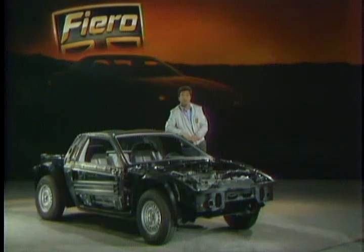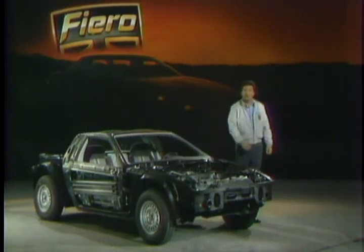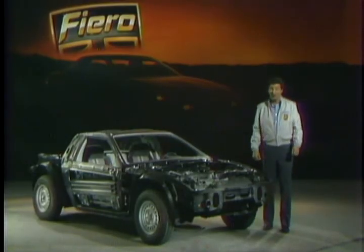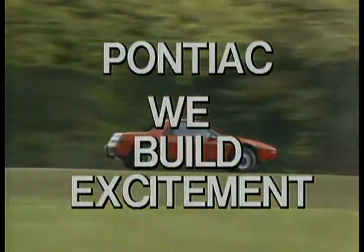The way Pontiac sees it, there are only two types of people in the world: those who prefer to take the long way home, and those who haven't driven a Fiero yet. At Pontiac, we build excitement. It's called Fiero.